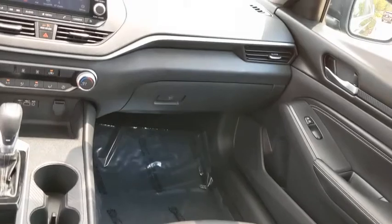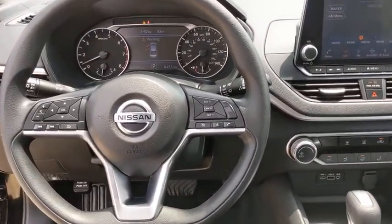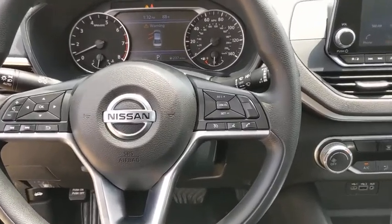Rear defrost, MP3 player, bucket seats, trip computer. Take this vehicle for a spin and see why so many shoppers are now proud owners.